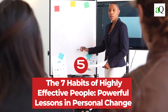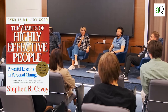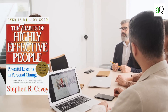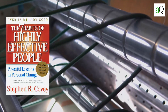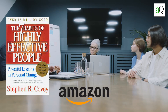Number five: The Seven Habits of Highly Effective People – Powerful Lessons in Personal Change by Stephen R. Covey. First published in 1989, this book is about how to be effective in life and work using habits to improve yourself. It has sold over 15 million copies and has been translated into 28 languages, making it one of the top books on Amazon with thousands of positive reviews.